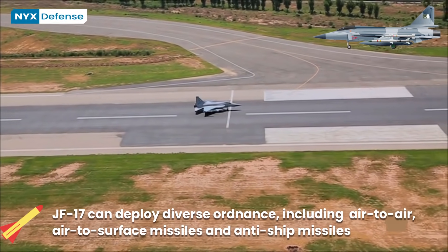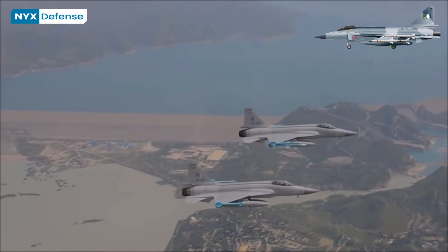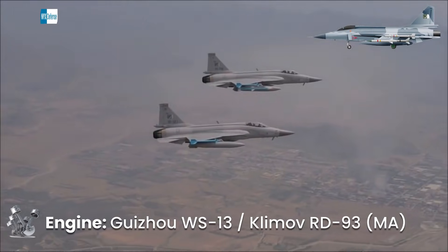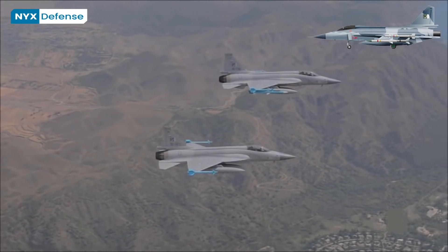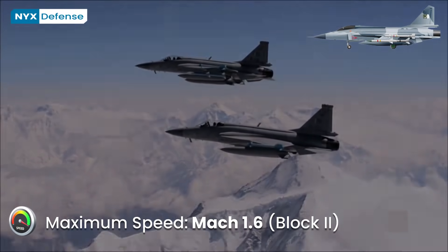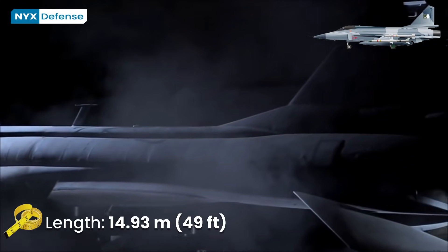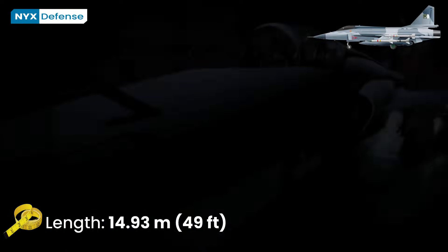Its designation JF-17 by Pakistan is short for Joint Fighter 17. The JF-17 can deploy diverse ordnance, including air-to-air and air-to-surface missiles, including anti-ship missiles, and a 23mm GSH-23 twin-barrel autocannon. Powered by a Guizhou WS-13 or Klimov RD-93 afterburning turbofan, it has a top speed of Mach 1.6.